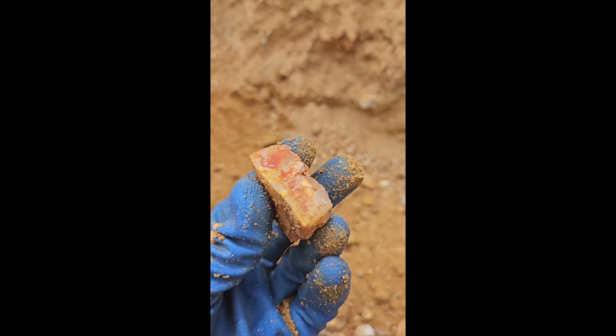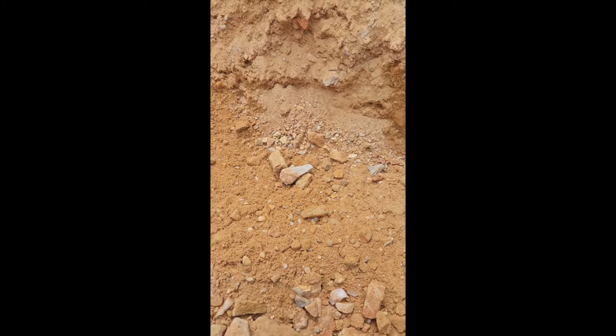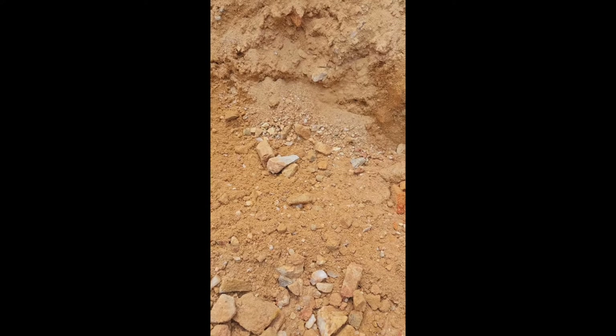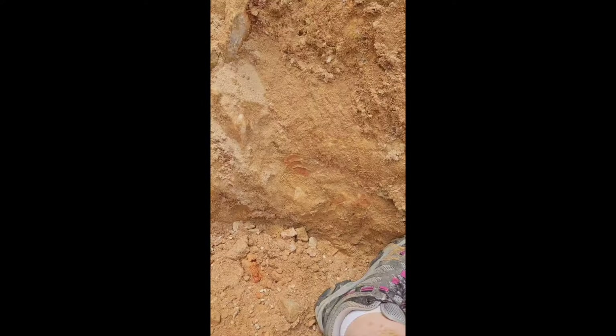We're looking to see if we can find any crystals that he may have thrown down. There's a chunk of crystal — we're looking for more points. Oh, it's got a little point on it. We'll take it. We'll wash it up and see what it looks like when we get home.